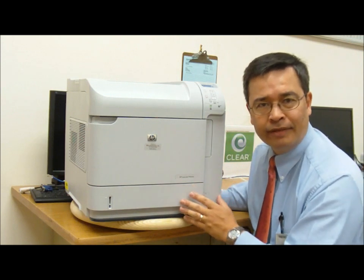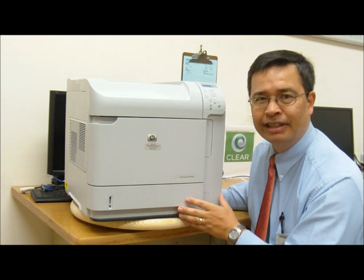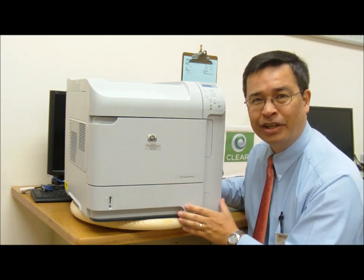Toner cartridges go for about $173 a piece, but you're rated to get around 10,000 pages per toner cartridge at 5% coverage. And that's the story on this big gun. Thanks for watching.